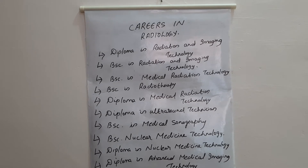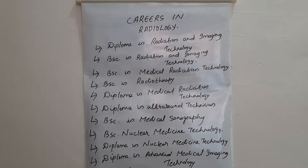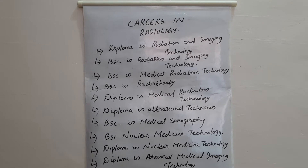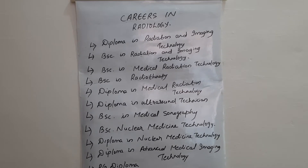You can opt to work in India as well as abroad. You can also work in government sectors by writing PSC exams. You can also opt to work in hospitals or in diagnostic centers.